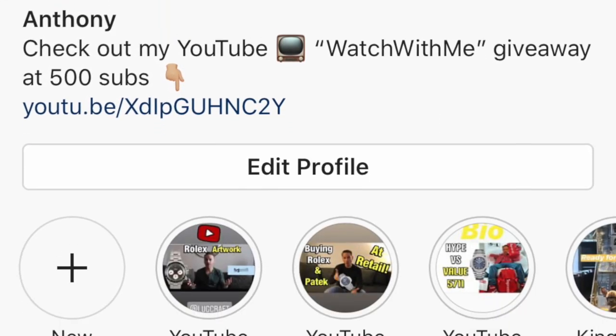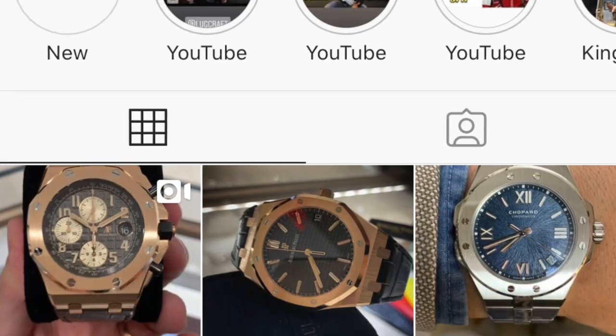What's going on guys, welcome back. My name is Anthony, I also go by Watch With Me. You can find me on Instagram at Watch With Me or on my own YouTube channel, Watch With Me.